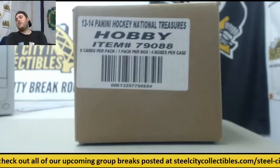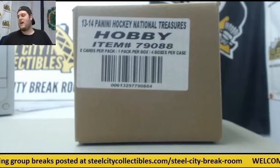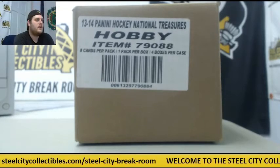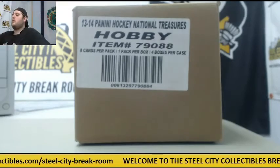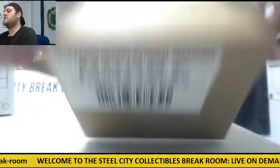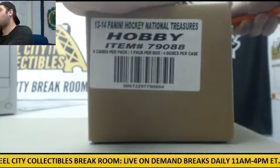Breaking now for Ben. I got a 2013-14 Panini Hockey National Treasures live case break — thanks for the order, man. Let's see what we can get here for you. Take you all around the case real quick. As always, like everything in the Steel City Break Room, factory sealed cases. Good luck. I want to get you some big pulls out of here.